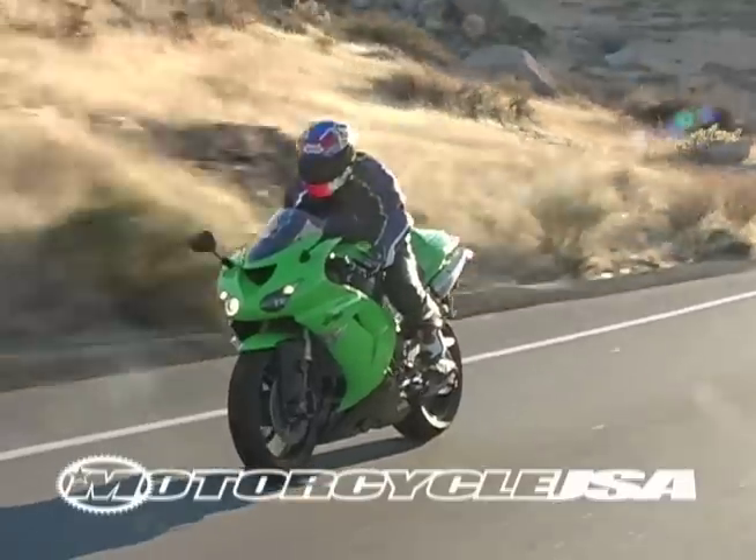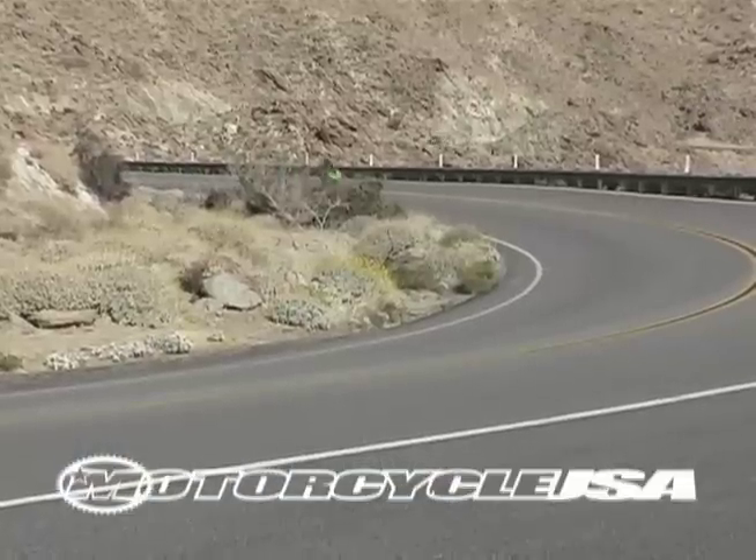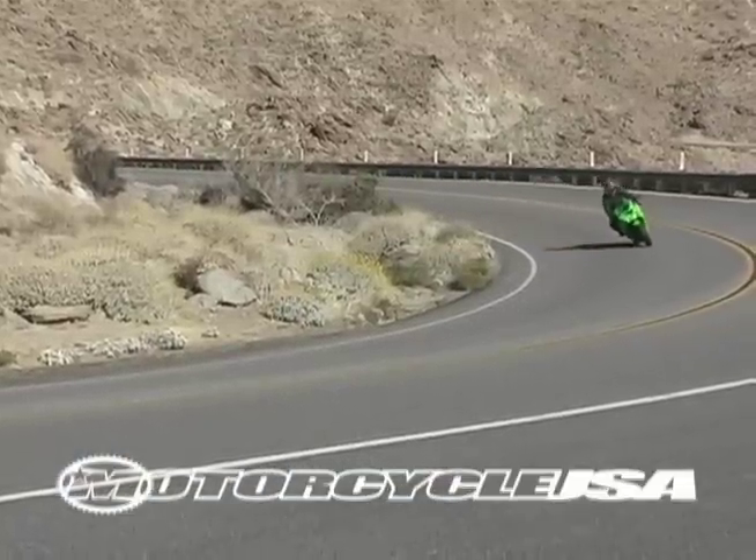The ZX's riding position has also been tweaked, putting a bit more pressure on a rider's wrists. Still, it was judged to be among the most comfortable in this group.